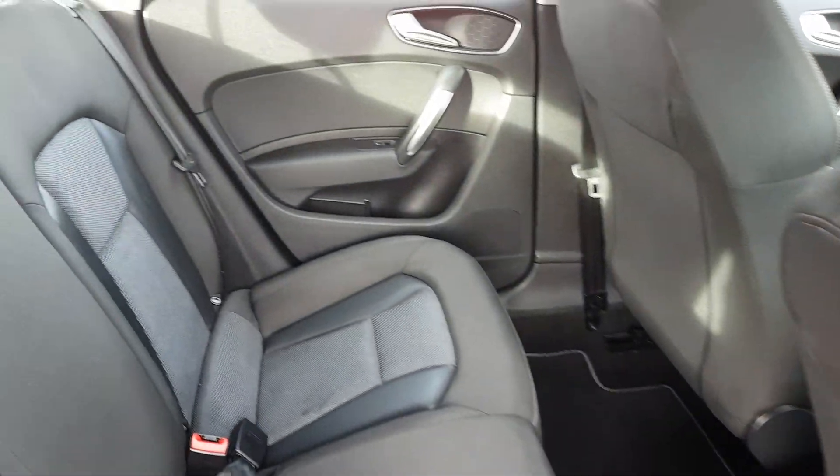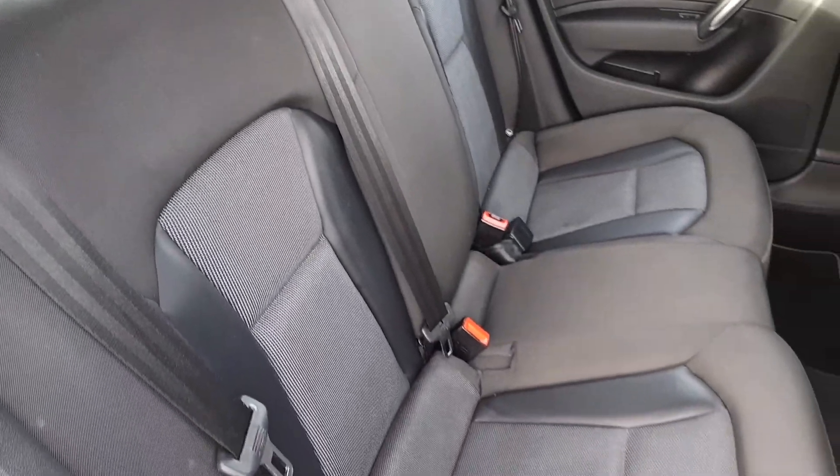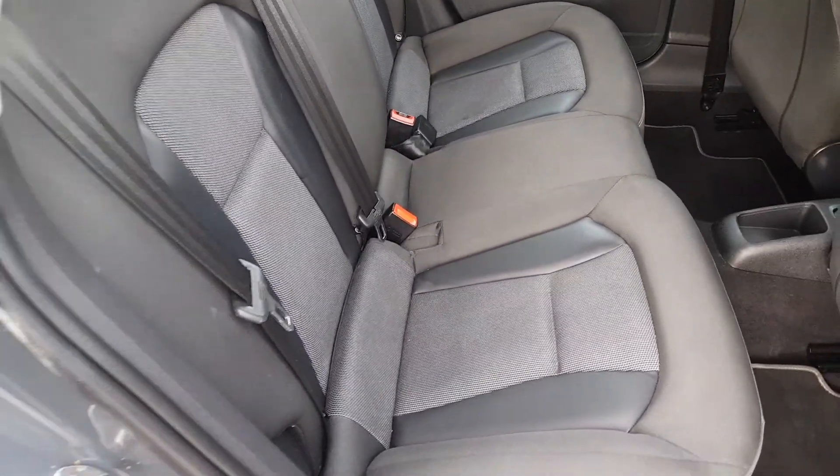Taking a look in the back, there's plenty of space with room for up to three additional passengers, and the outer seats are equipped with Isofix in case a car seat is on board.